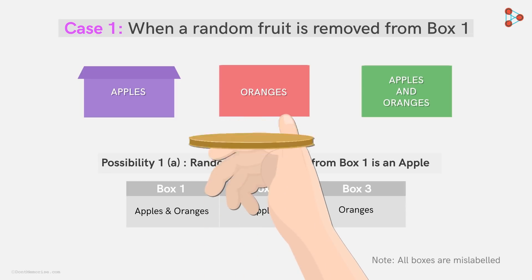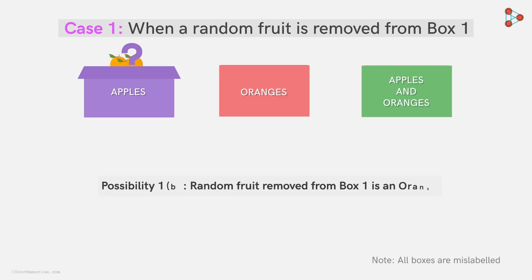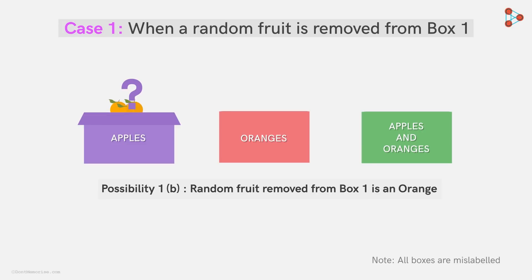But wait, before you jump to any conclusion, we need to look at the other side of the coin too. What if instead of an apple, it's an orange which is drawn? Then will the situation remain the same? Nope, it will be a scene of uncertainty. If it's an orange that's drawn from the first box, then it would mean that the box could contain either only oranges or both apples and oranges.